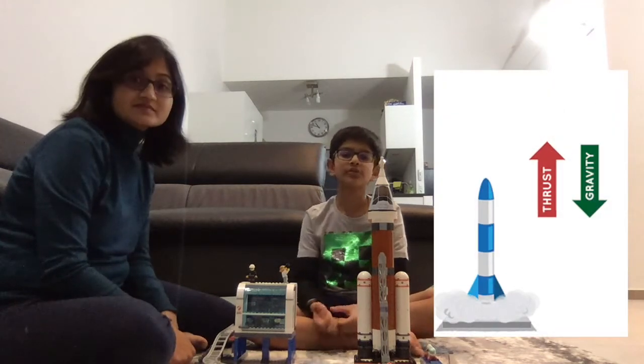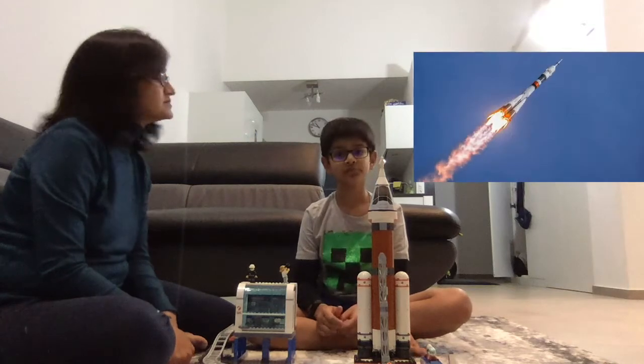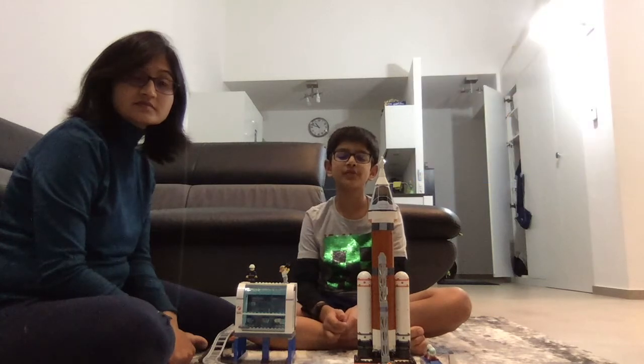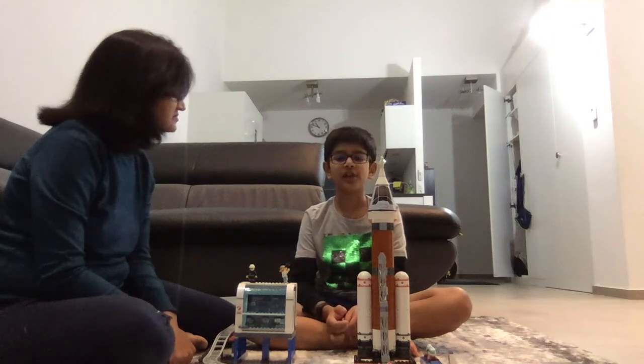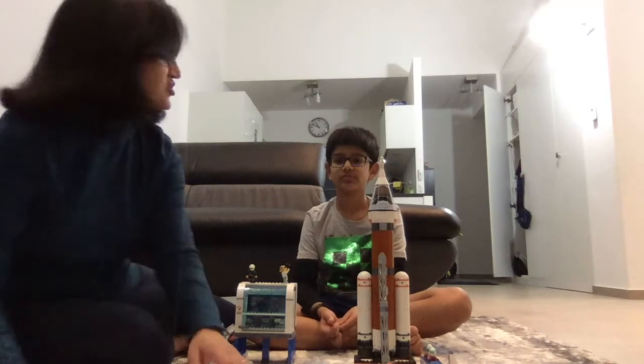Exotic gases coming out of the engine nozzle at high speed push the rocket forward. Rockets need so much fuel to overcome Earth's gravity. Only when they are reaching the speed of 28,000 km per hour are they travelling fast enough to enter orbit. That's a lot of good information.